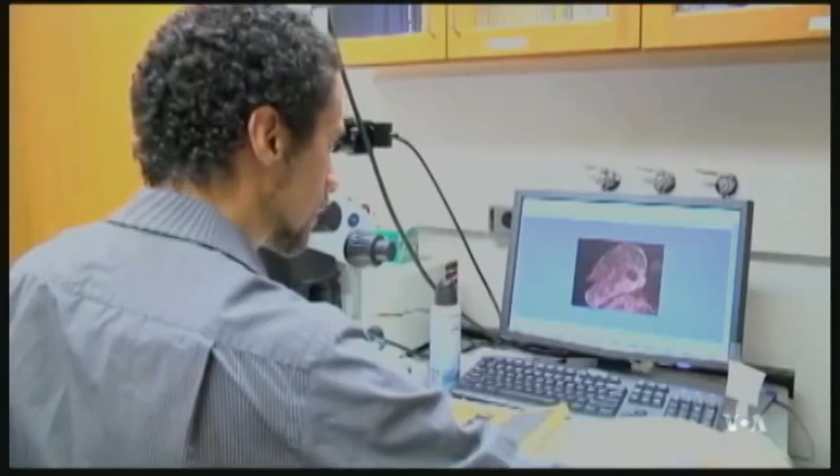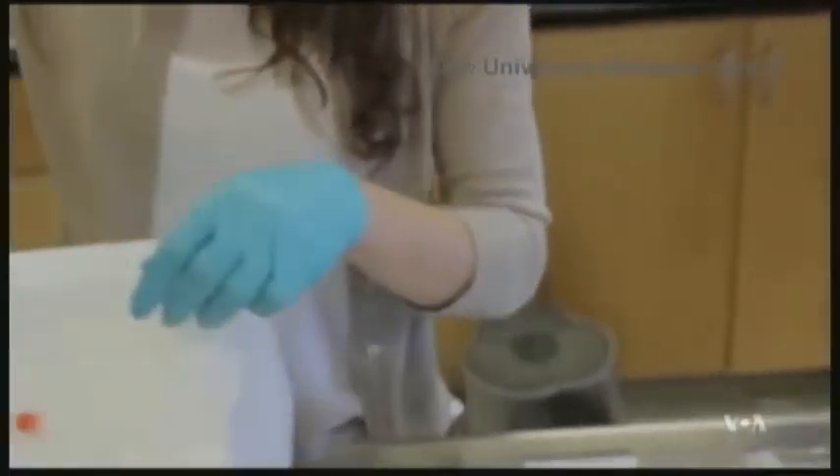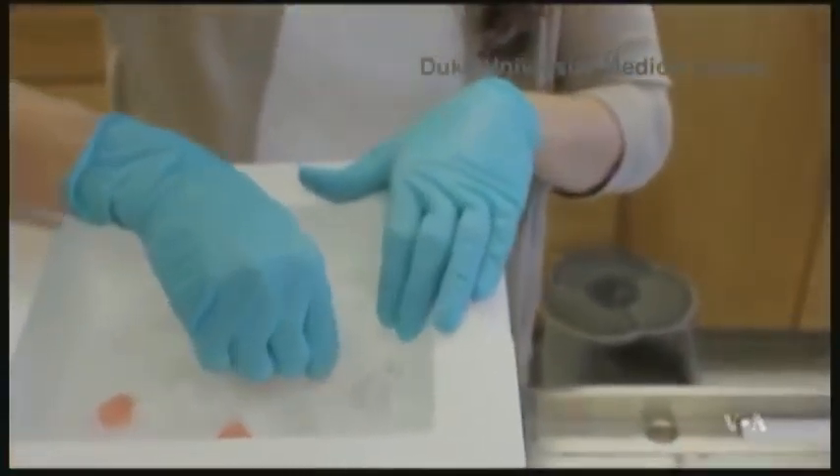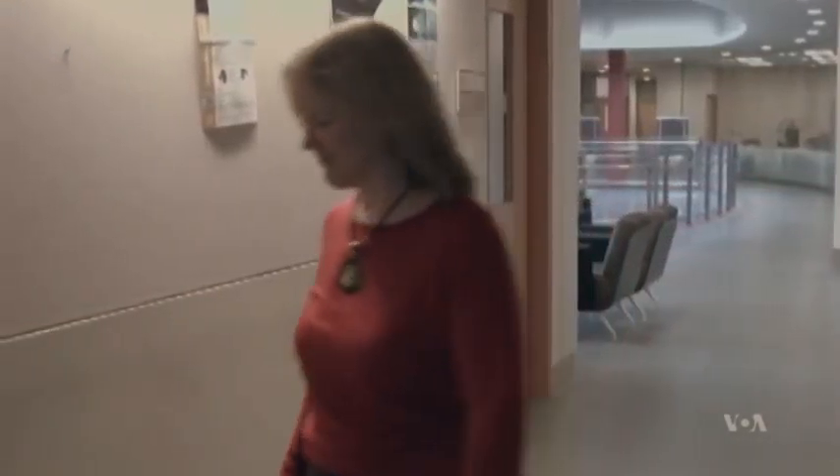Scientists used those genomes to build the bird tree, but it wasn't easy. The analysis suggested that each gene or genomic region had its own evolutionary history, says Tandi Warnow, a professor of computer science at the University of Illinois.